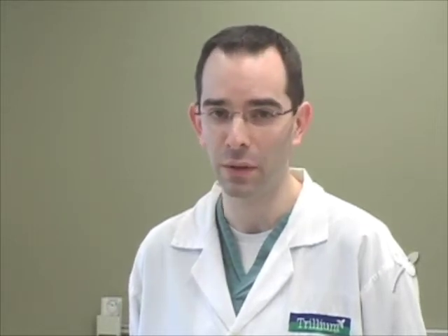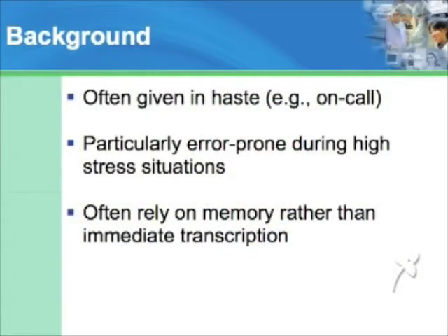Teen numbers often get mixed up. When I order 15 milligrams of morphine orally, did you hear 15 or 50? In acute care hospital settings, these orders are often given in haste.